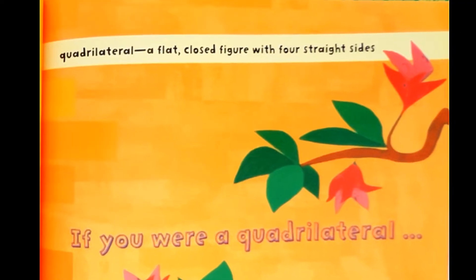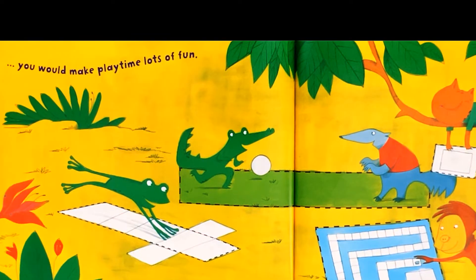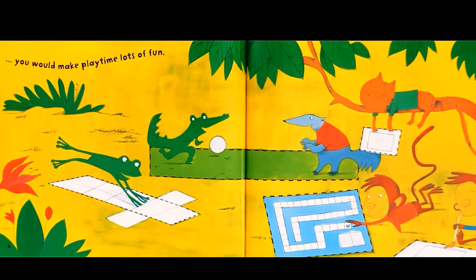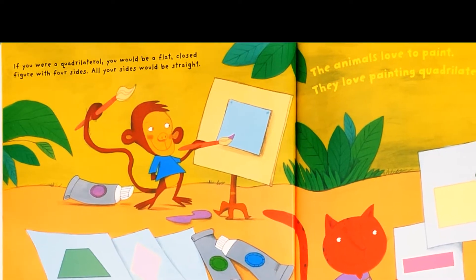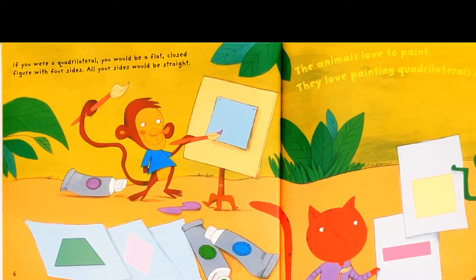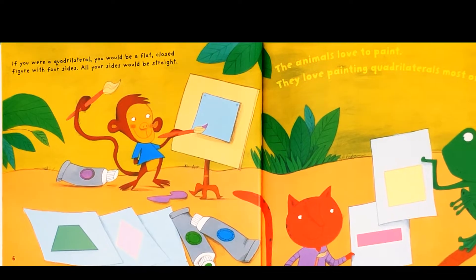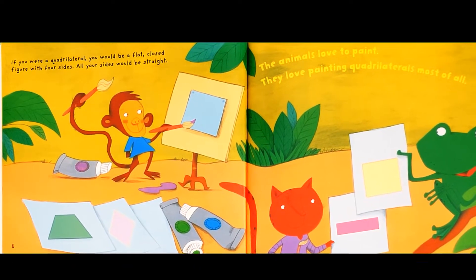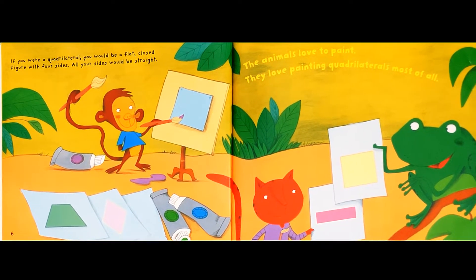If you were a quadrilateral, you would make playtime lots of fun. You would be a flat closed figure with four sides. All your sides would be straight. The animals love to paint. They love painting quadrilaterals most of all.